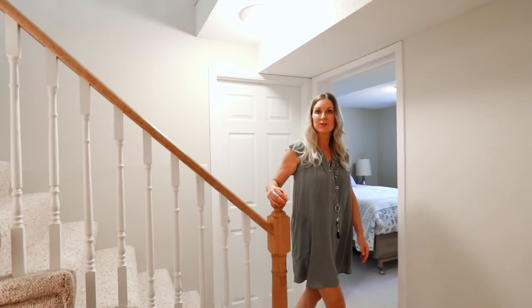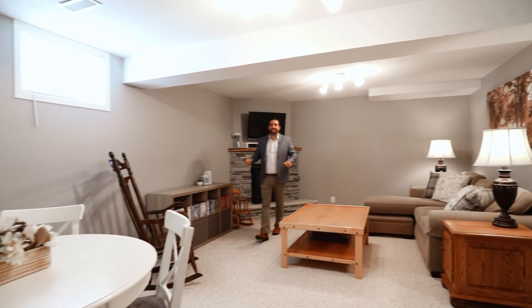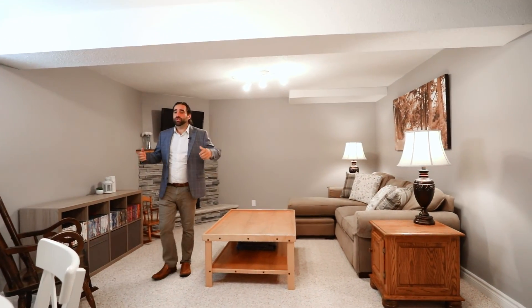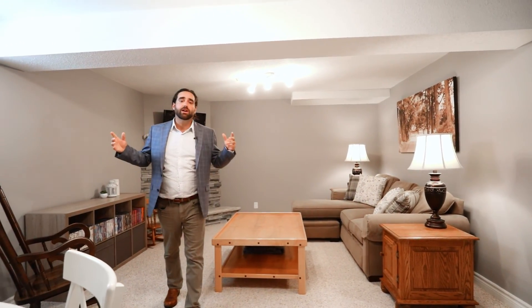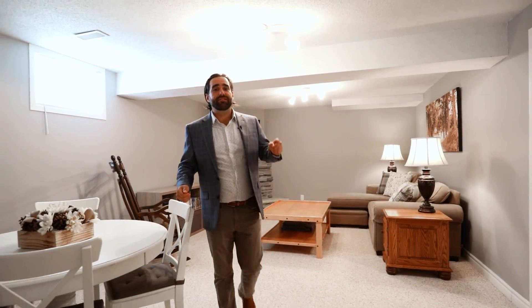What I love most about these bungalows is that the square footage continues into the lower level with two great-sized bedrooms and a full bathroom. And it doesn't end there. Check out the size of this rec room — you've got a whole other living space down here. You've got large bright windows on three sides, a gas fireplace, and even the laundry room is fully finished, clean and bright.